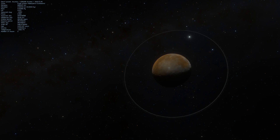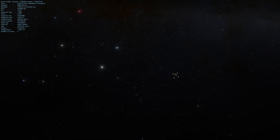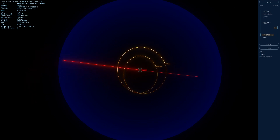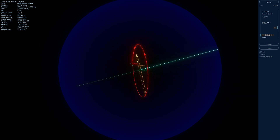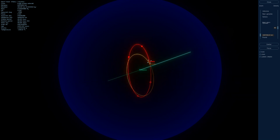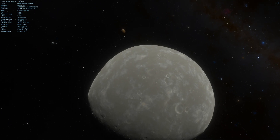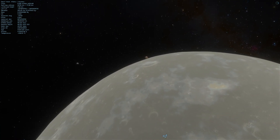Haumea is also accompanied by at least two moons. The first discovered is Hiyaka — about 310 kilometers across with a 49.5-day orbital period. The second, discovered closer in, is Namaka — about 170 kilometers across with an orbital period of about 18.3 days. Of course, these sizes are entirely estimated from the amount of light reflected back, and as we just saw, the parent body changed its albedo by about 30%, so these estimates could be wrong by about the same proportion. The moons take their names from Hawaiian mythology — they are named after two daughters of Haumea.